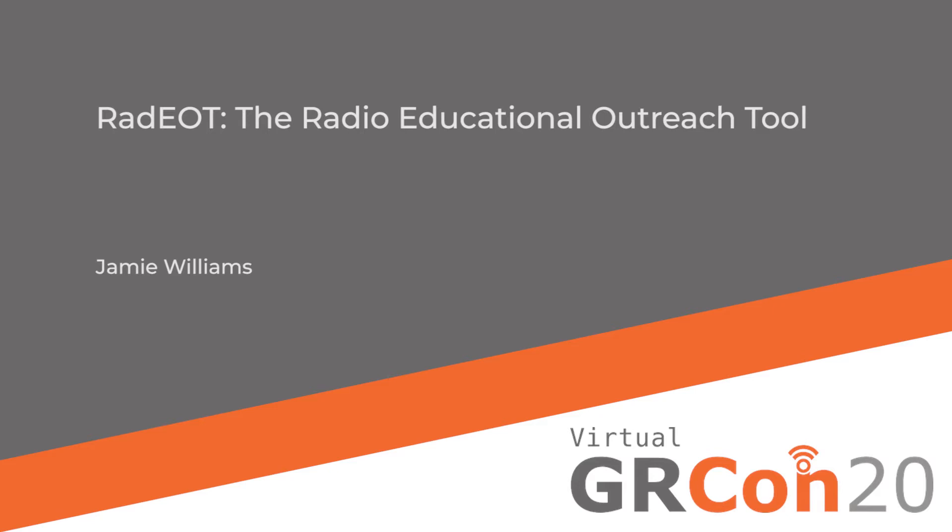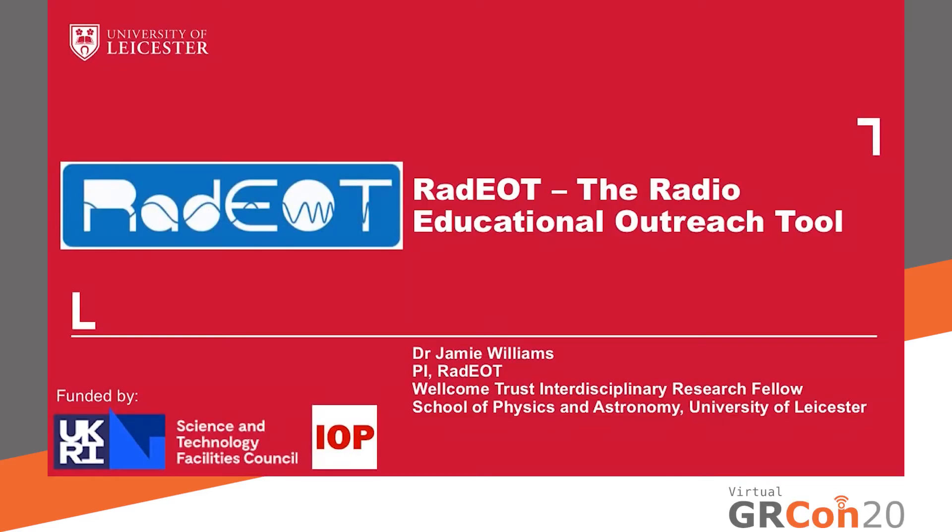Alongside ongoing work on graphene, Jamie is now also involved in researching new technologies for and applications of the camera for the Cherenkov Telescope Array. Please welcome Dr. Jamie Williams. My name is Jamie Williams, and I'm from the Space Research Centre at the University of Leicester in the United Kingdom. Today, I'm going to talk about how I'm using software-defined radio for education through my radio educational outreach tool that I've developed, and I'm the principal investigator for.